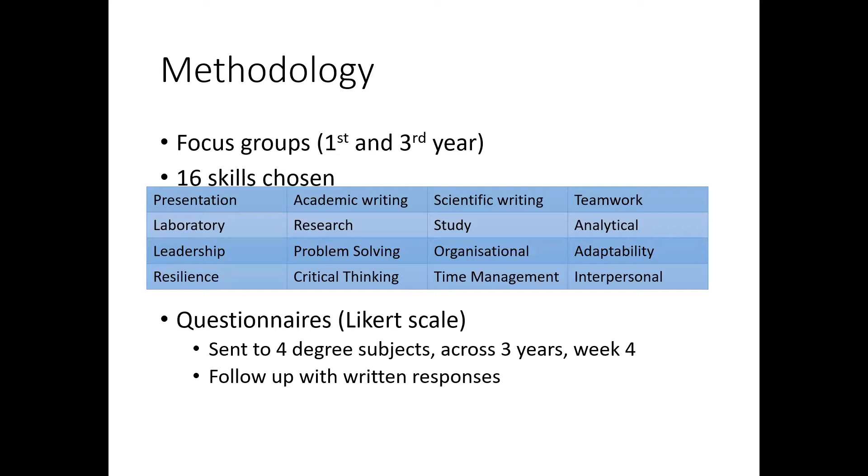We sent these questionnaires to the three bioscience subjects that we teach at Bath and the natural scientists — all four subjects. We sent it across first, second, and third years, and we did this in week four of the academic year, so quite close to the beginning. The first years really haven't had much training yet.